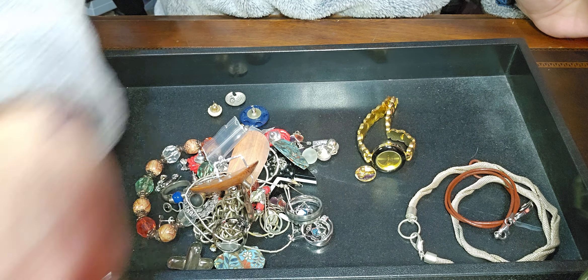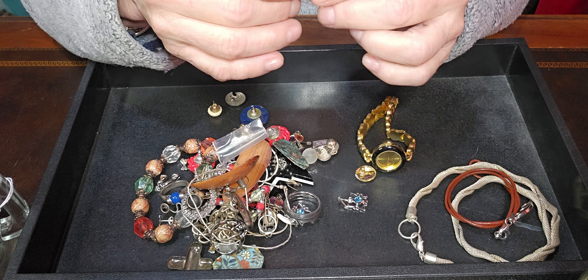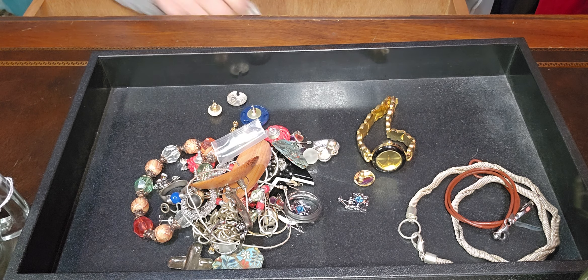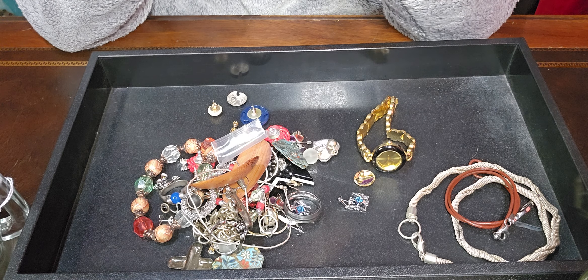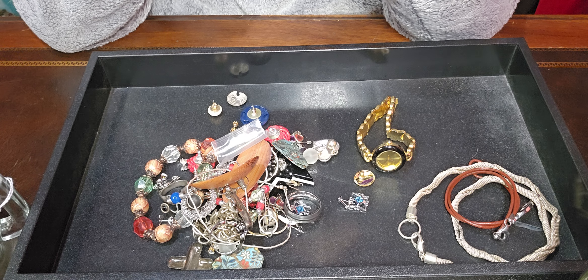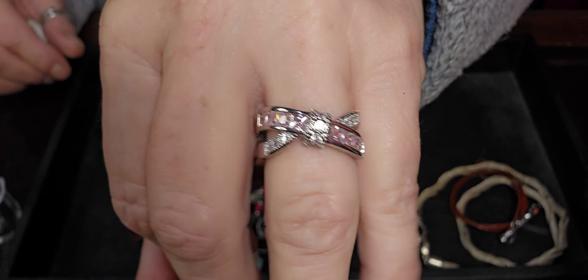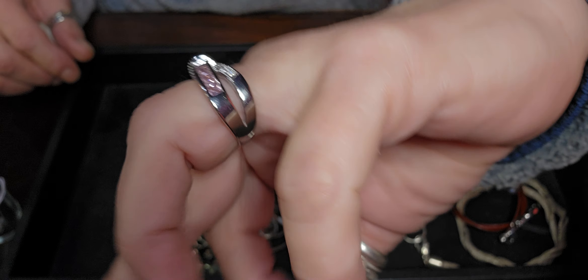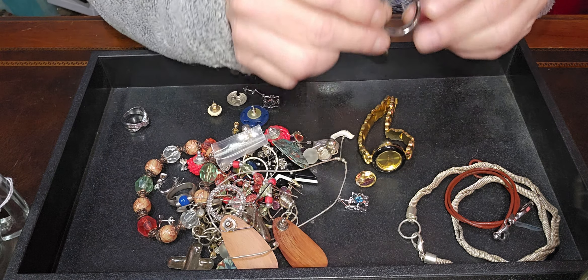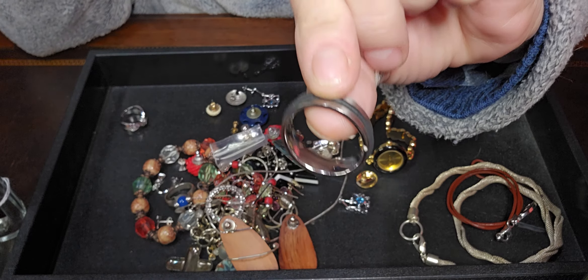And this jar was $10. There's something in here priced at $9.25 — it's a really nice ring. It appears to be in excellent shape. This looks like stainless steel, and it says stainless steel. It's a nice man's ring.